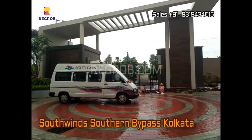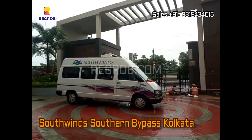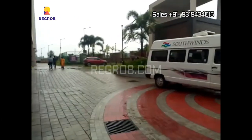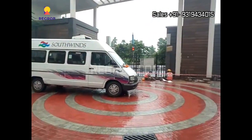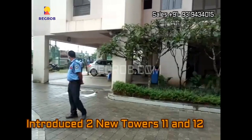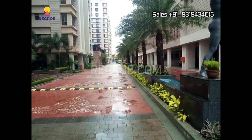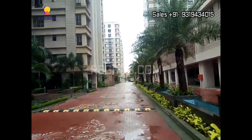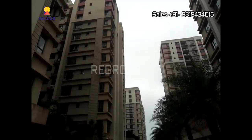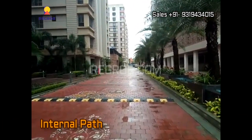Hi everyone. In today's video we are at Southwind's residential project located in Southern Bypass, Kolkata. This project has introduced two new towers, 11 and 12. We are here inside the project and this is the internal path.